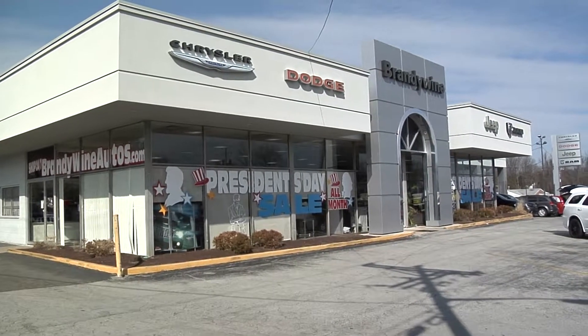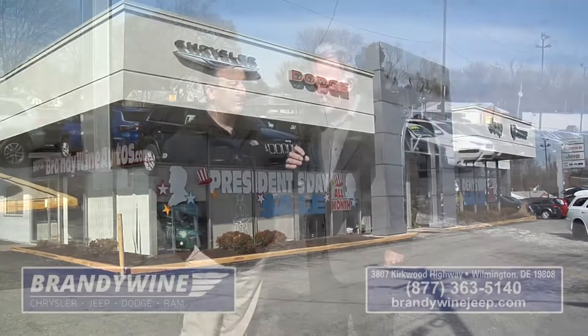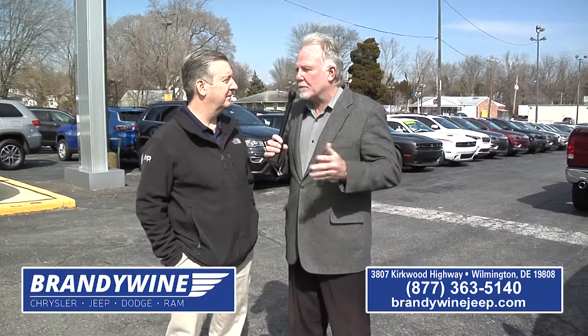Hi and welcome to Brandywine Chrysler Jeep. Tim Qualls along with my good friend Steve Boyd. I'm just excited because you guys — I'm going to jump right into it this week because you've got some great cars available right now. We really do.